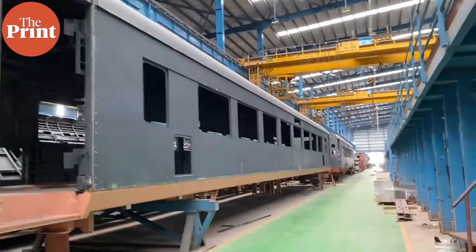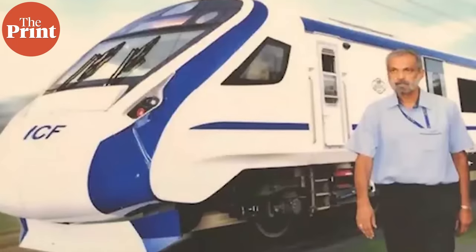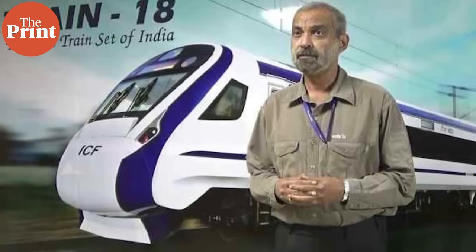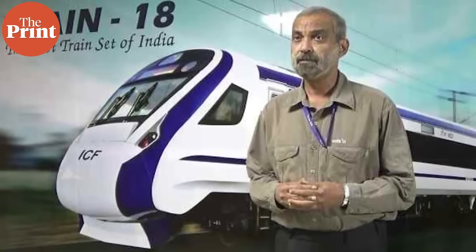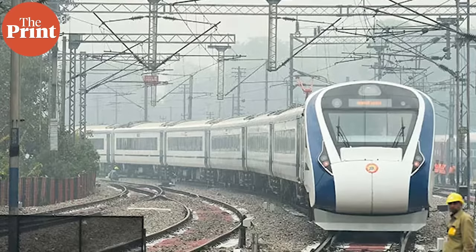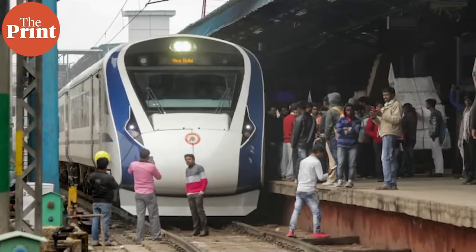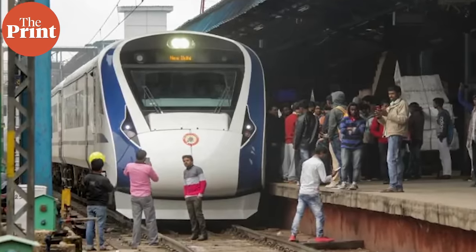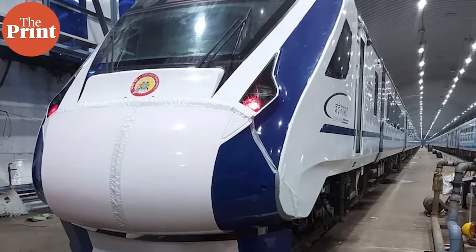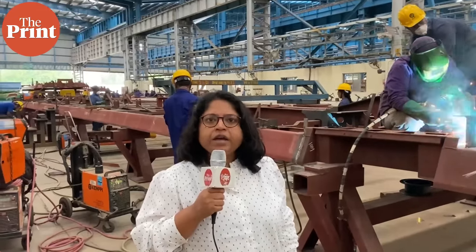It's a race against time for the Integral Coach Factory team to roll out 75 Vande Bharat trains by August 15 next year. Former ICF GM Sudhanshu Mani, under whose tenure the Vande Bharat Express — then known as Train 18 — was conceptualized and executed, told The Print that now that ICF has developed four trains and has a hang of the process, they can easily roll out three to four trains per month and around 40 by August 15 next year, which he considers a good number. This is reporting for The Print from the Integral Coach Factory in Chennai.